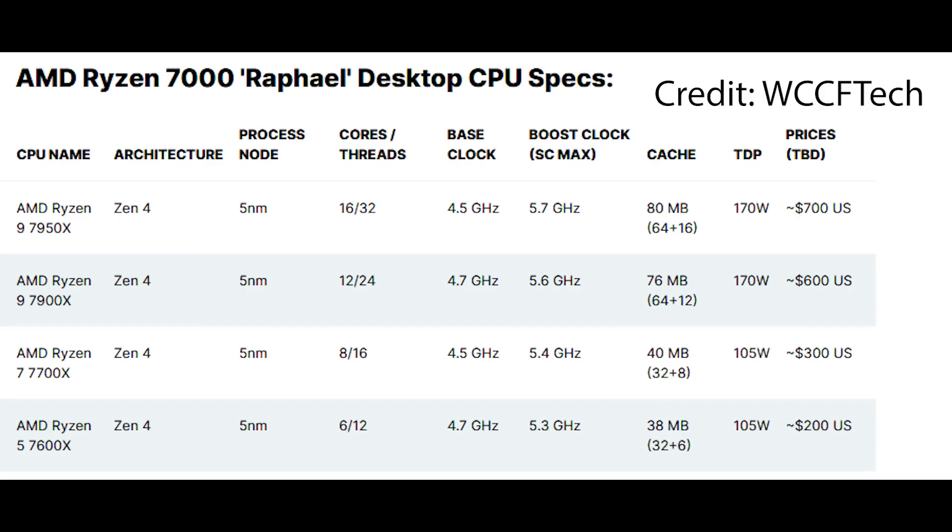Honestly, the specs are quite close to what myself and others have been leaking for a while. Obviously, these are not official specifications from AMD — for all we know, the processor could launch differently. We'd already seen AMD show off quite early engineering samples running at over 5 gigahertz, so we know that the chips are quite capable.